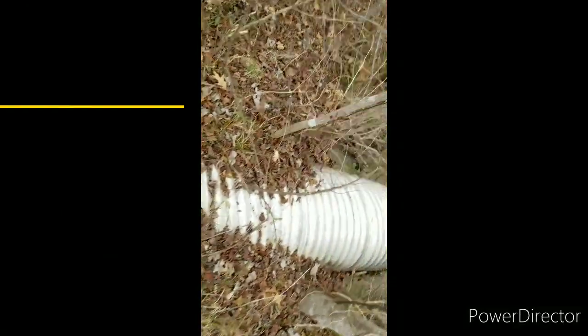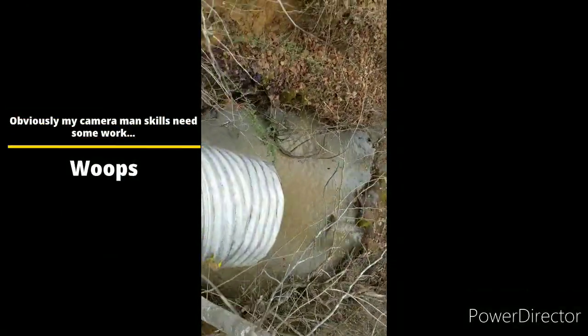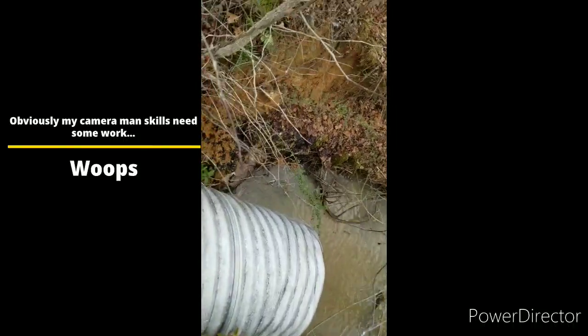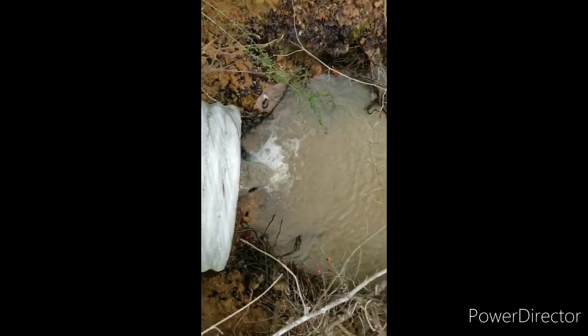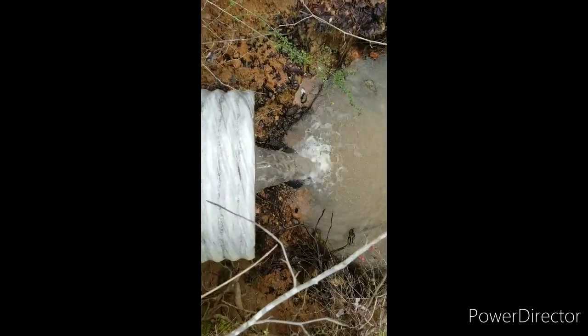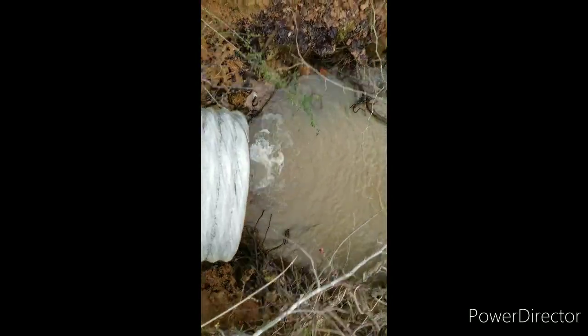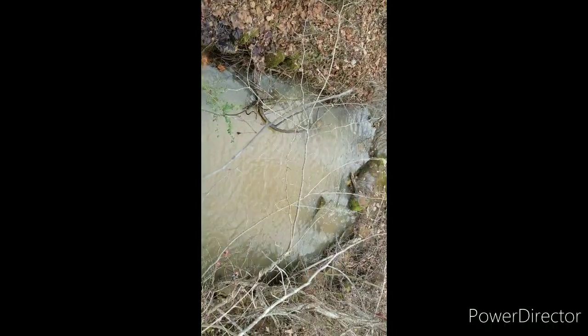This is the outflow pipe from that culvert we showed you — I'm trying not to die filming this for you. There's a decent flow of water coming out now, but if we get that culvert unclogged it'll be a lot better. We're going to do what we can to make sure that happens.